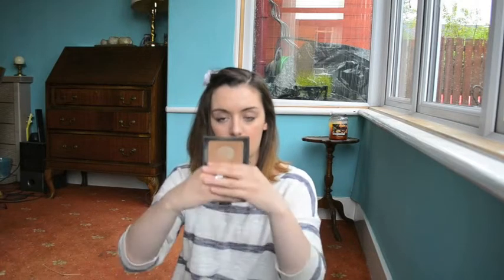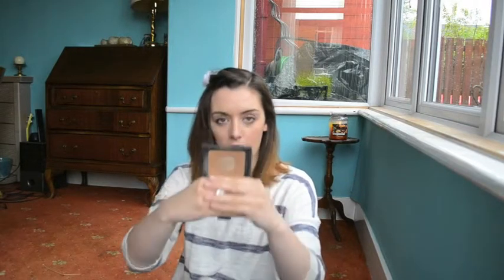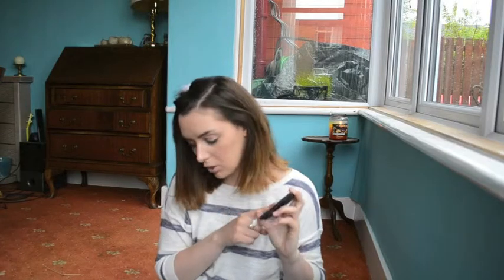We're at the end — the last thing I have is the NARS Laguna bronzer. I've really hit pan on this one; there's a big dent in the middle. I absolutely love this bronzer, it's my favourite. I've been hiding it because I need to get a new one just in case it runs out, and I've been using other bronzers in its place like my MAC one — but this is my favourite and I love it.